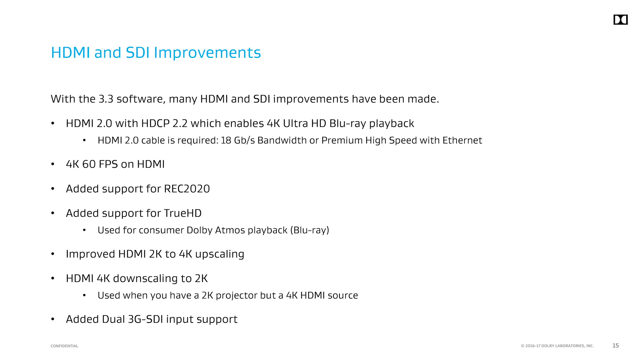A major improvement in this software version is upgrading the HDMI input port on the IMS 3000. When the IMS 3000 was released, it supported HDMI 1.4a with HDCP 1.4. The new software upgrades HDMI to 2.0 with HDCP 2.2. As a result, we now support 4K UHD TV formats at 60 frames per second. Please note that 4K at 60 frames per second requires a compatible projector. Series 2 projector slots support a maximum of 4K 30 frames per second. Due to the Series 2 limitation, the IMS 3000 can downscale to 2K in order to preserve the frame rate. The IMS 3000 can now take advantage of HDMI REC 2020, an expanded color gamut and true HD support which allows for consumer Dolby Atmos playback. We also improved HDMI 2K to 4K upscaling and support for dual 3G SDI inputs.